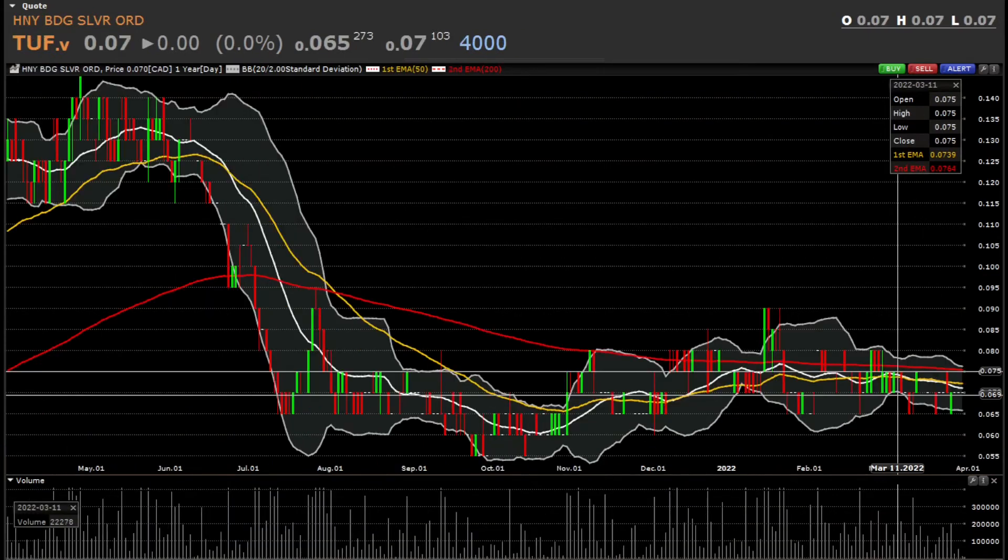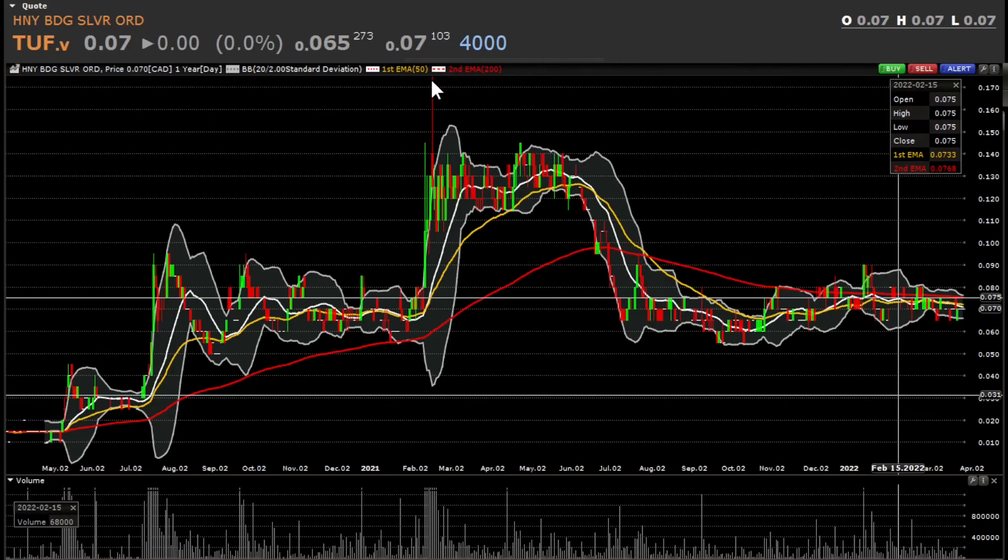The next stock I hold is Honey Badger Silver, also trading at 7 cents. Its 52-week high was 14.5 cents and the low was 5.5 cents. In 2021 the highest it went was around 17.5 cents. It didn't go as high as Klondike Silver, but from 7.5 cents a more than 100% return is still possible with this stock.